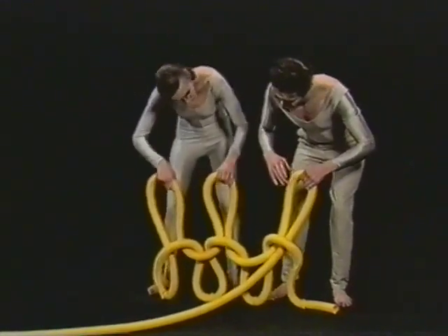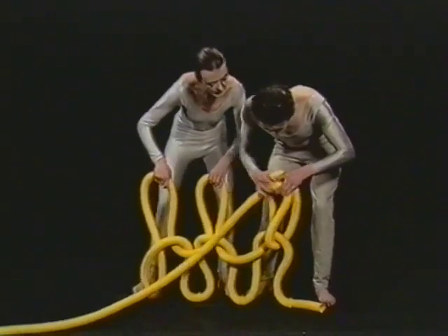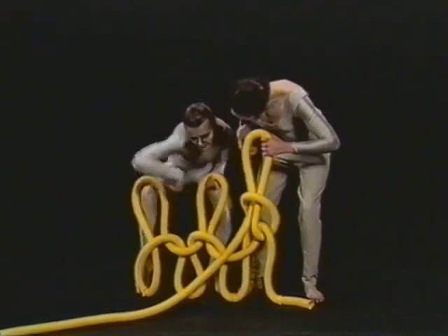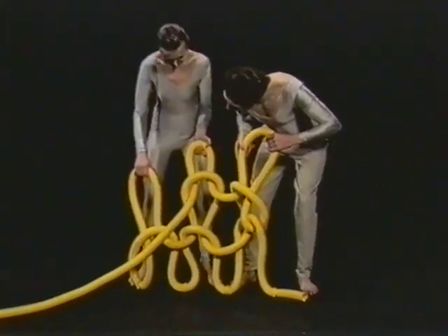It's a simple enough process, except that something, or somebody, has to hold on to each loop until the next one comes along to hold it up. Otherwise, the whole thing comes undone.